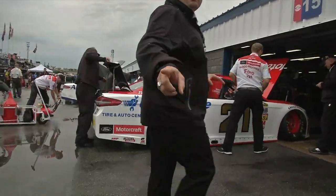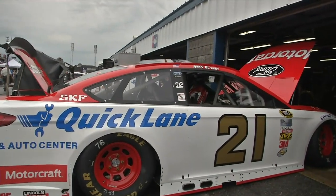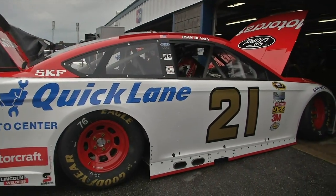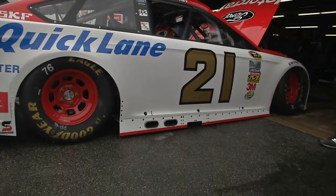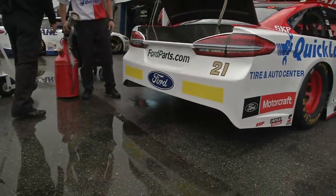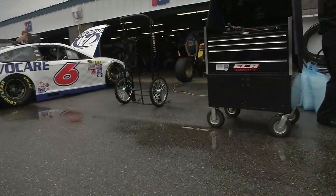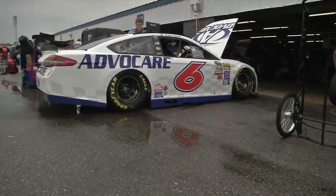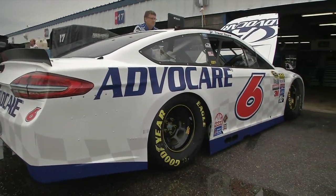We roll over to Ryan Blaney - making his second start here. He finished 11th in July and has a Truck Series race here under his belt as well, driving for BKR. Blaney is attempting to make his third race. Remember, this team doesn't have a charter, so he's got to qualify to get in. That 21 car is always slick and always fast - young talented race car driver.